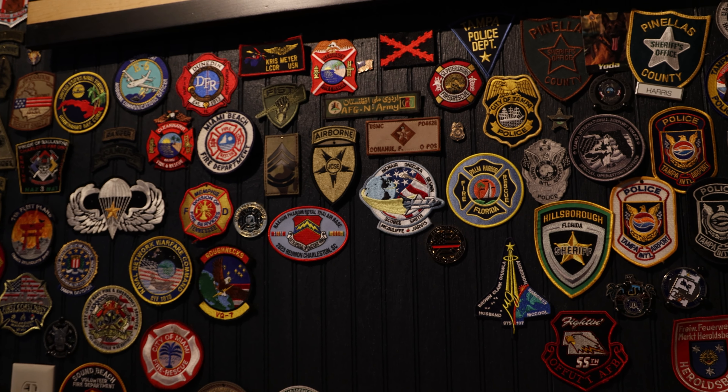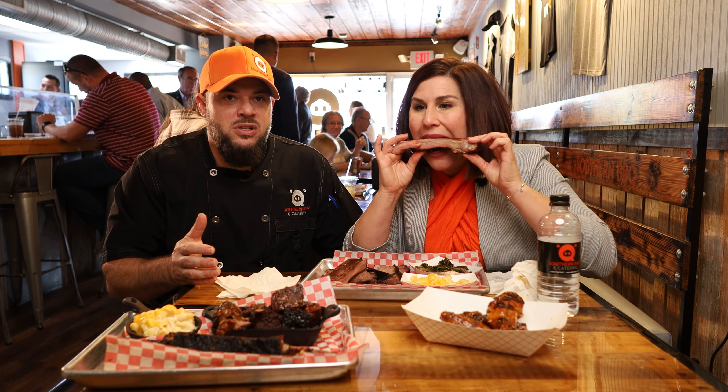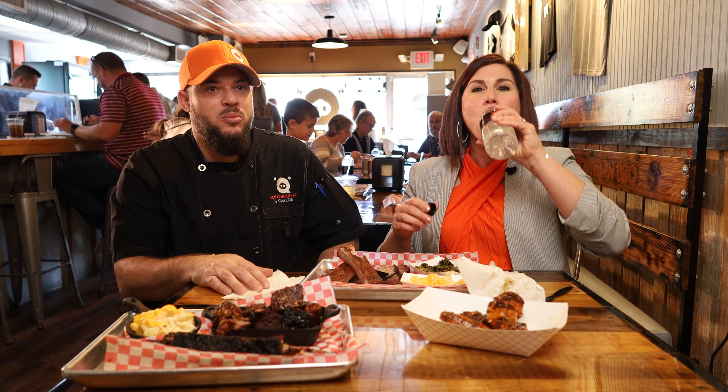The wall I'm looking at here with all the patches — talk to me about that. Yeah, we call that our hero wall. We have a collection of patches, coins, and memorabilia from first responders and military. I have a huge respect for them and what they do for us, so we encourage them to bring patches in and we put them on our wall — there's a story to every patch. Barbecue, to me, is that cuisine that brings people together and creates community. You don't barbecue for one.